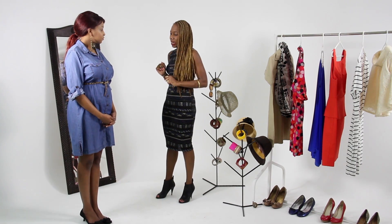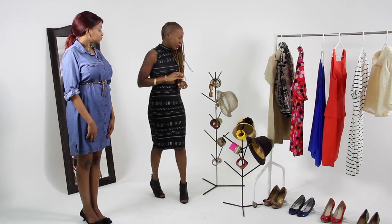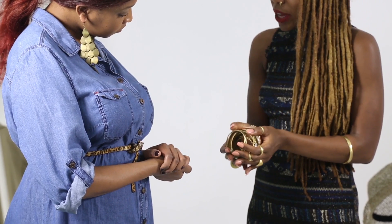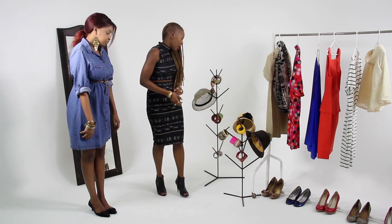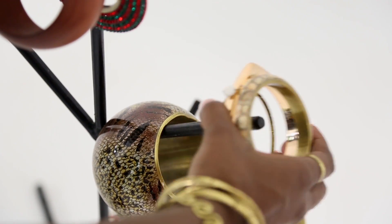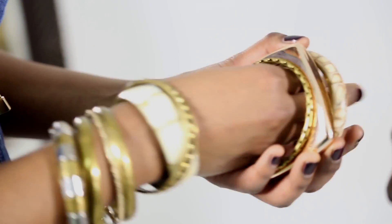For the next stage, let's add some bangles — it adds a quirky feeling to your outfit. Let's go ahead and pop those in. And we're going to add another layer of bangles. Very boho chic.